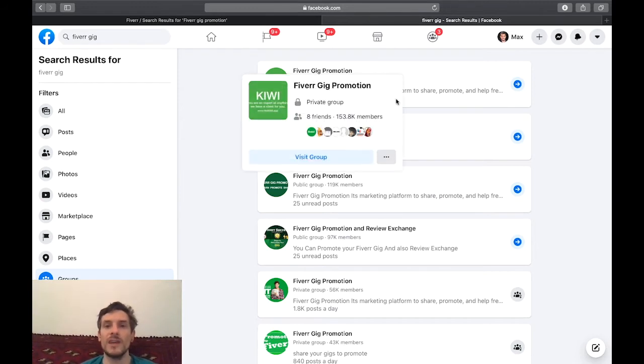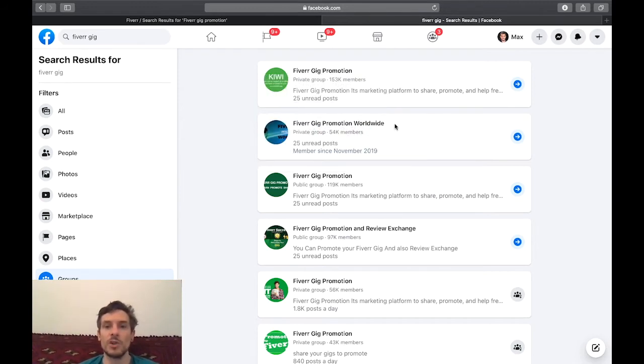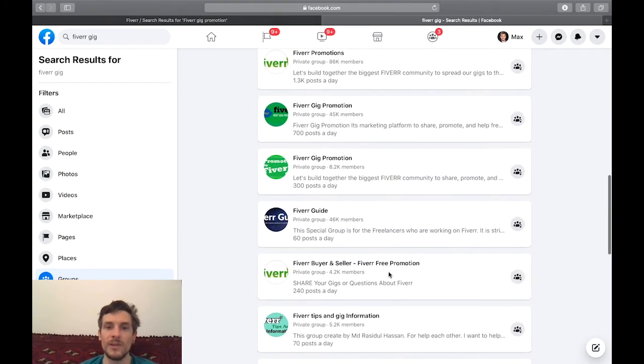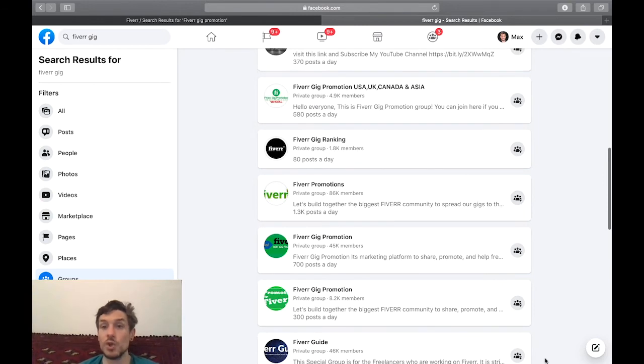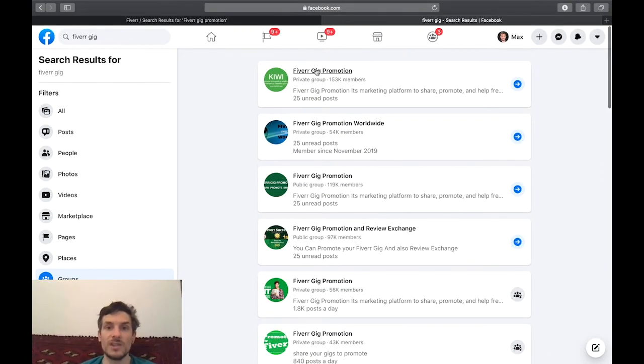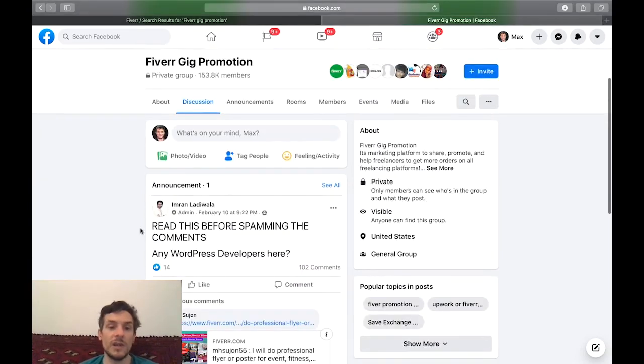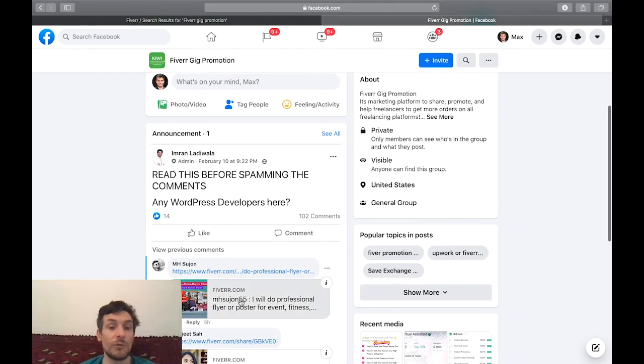This one here has 150k members, then 'Fiverr Gig Promotion Worldwide', 'Fiverr Gig Promotion' also — more than a hundred thousand, almost a hundred thousand. If you scroll down you see that there are endless groups all called Fiverr gig promotion, so you just make sure you join them all.